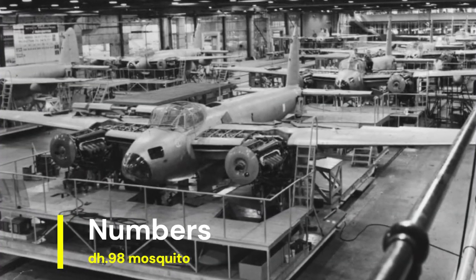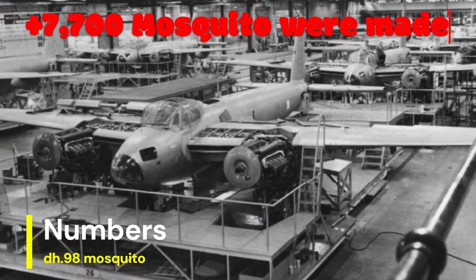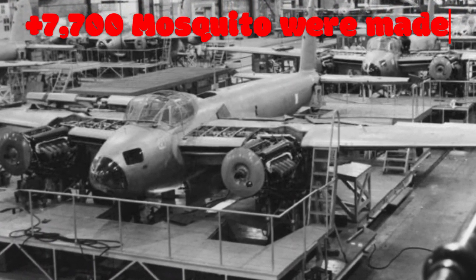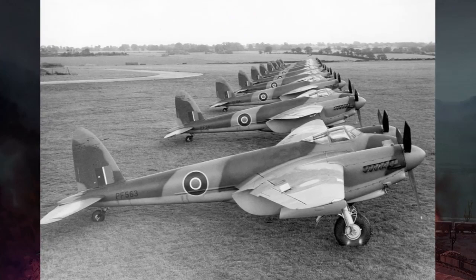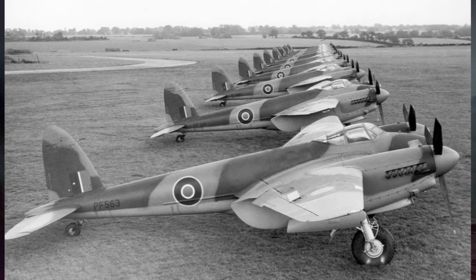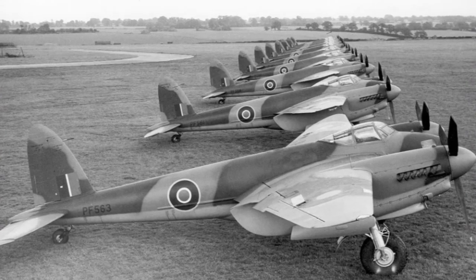Over 7,700 Mosquito aircraft were produced during World War II, making it one of the most widely manufactured and versatile aircraft of the era. Its production spanned various marks and variants, each tailored to specific roles and operational requirements.